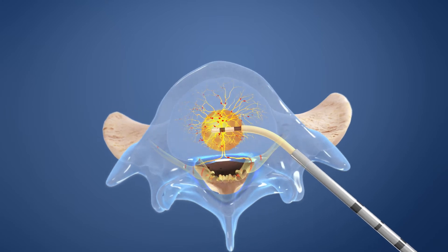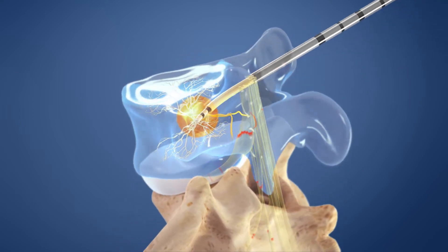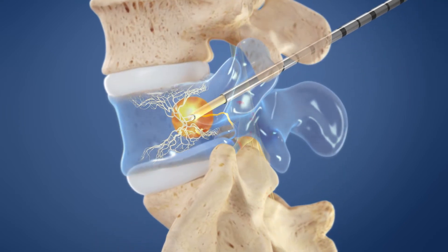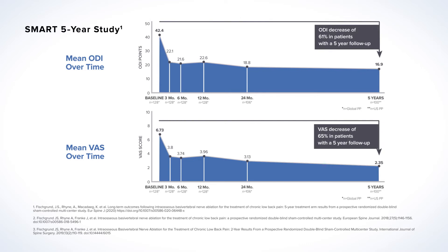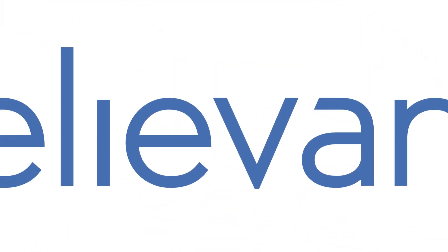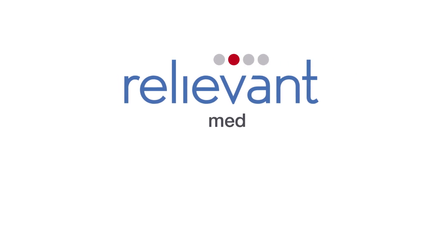To deliver heat, stopping transmission of pain signals. In two clinical trials, patients that received the Intracept procedure experienced significant reductions in pain and improvements in daily function, with improvements in the treatment arm for the SMART trial lasting longer than five years after the procedure. The Intracept procedure is a proven, durable treatment option for the relief of chronic low back pain.